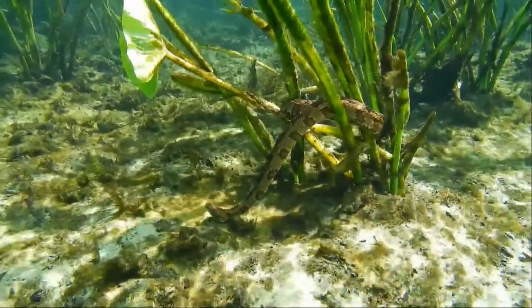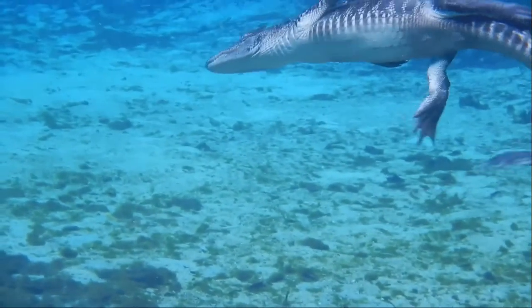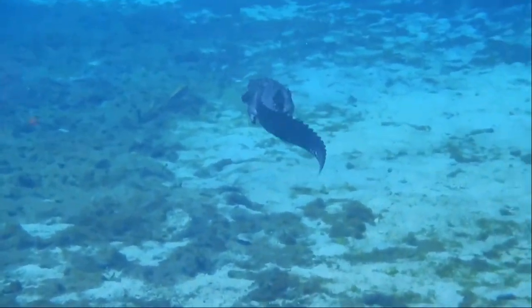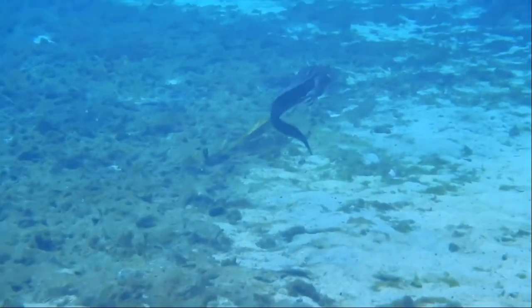Alligators are large reptiles, adults being on average 8 to 12 feet long. They inhabit freshwater ponds, streams, and wetlands of the south, and are the top predator of the water.